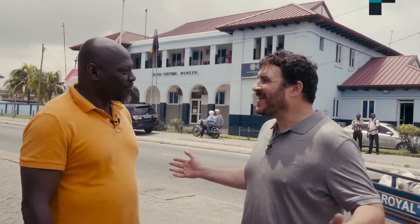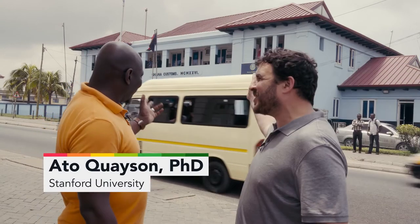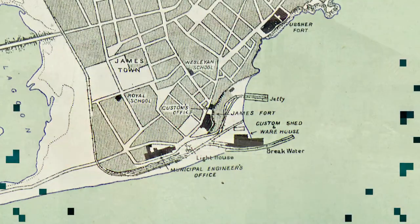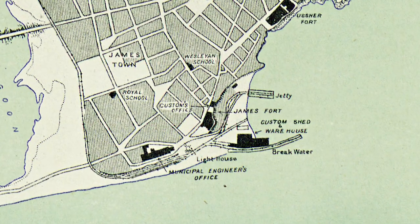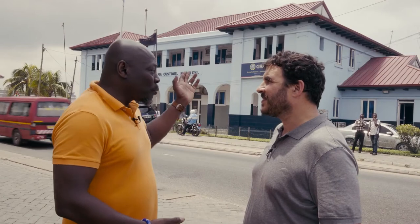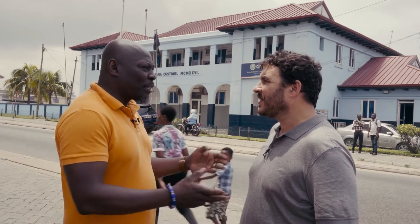We're standing on this very loud street in Jamestown, and there's this big blue official-looking building behind us. What is this building? This building is the Customs House, built in 1926, and it was used to collect taxes on imported goods. All imported goods had to pass through here so officials could assess the taxes on the goods.